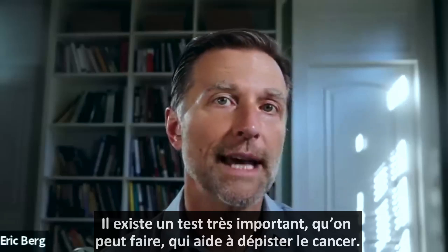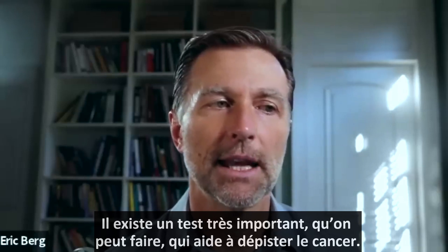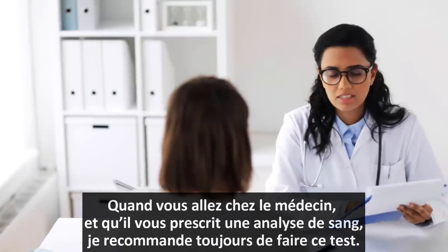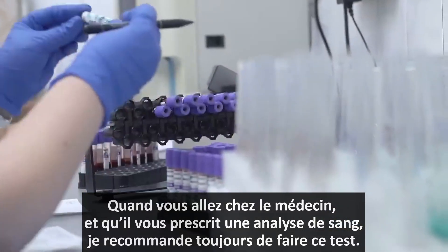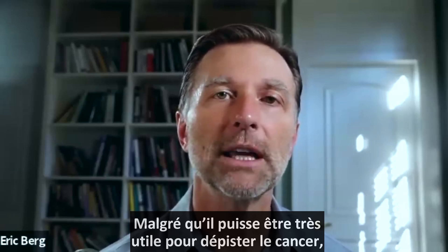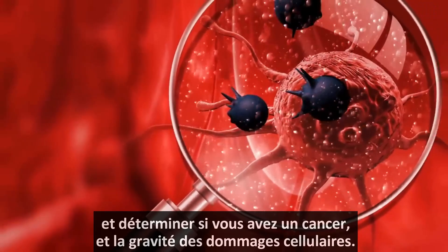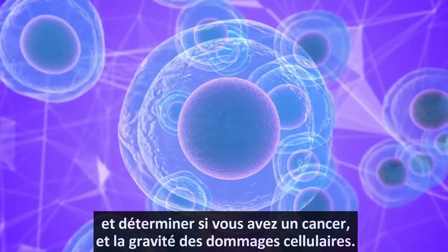There's a really important test that you can get to help screen out cancer. When you go to the doctor and get a blood test, I would always recommend getting this one test. Unfortunately, a lot of doctors don't use it — I don't know why — but it can be a very good test to help screen out cancer, determine if you have cancer, and assess the severity of how much damage there is in the cell.